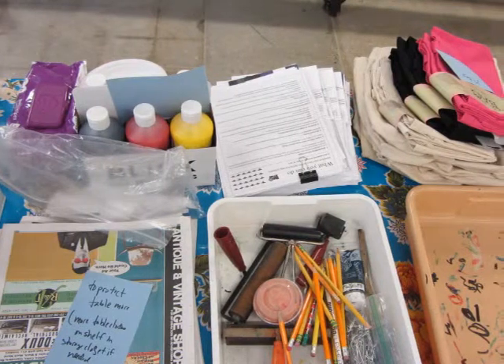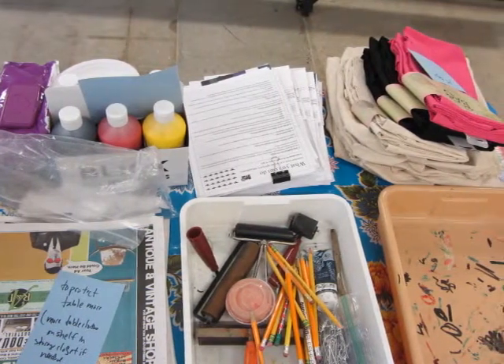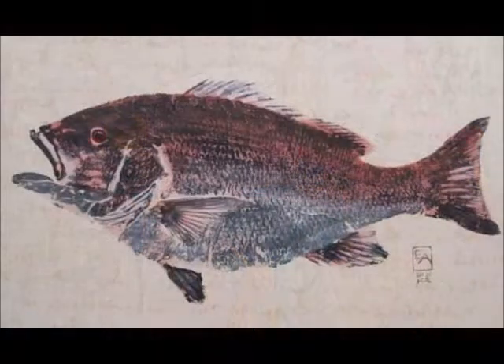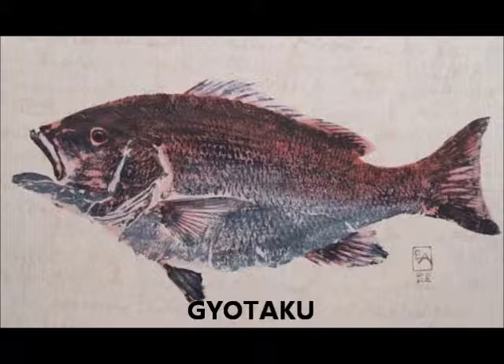The next event observed was also connected to the Buzz Lab event. Students were invited for a free printmaking workshop, where they explored using food to make art through printmaking. They learned the history and practical use of the Japanese fish printing technique called gyotaku.